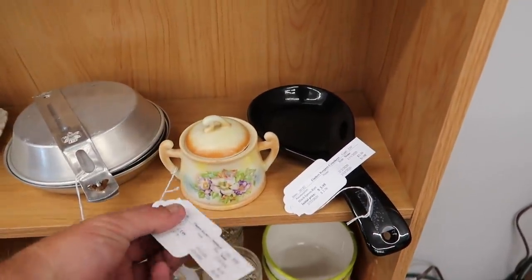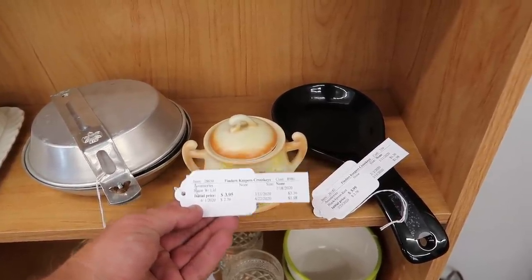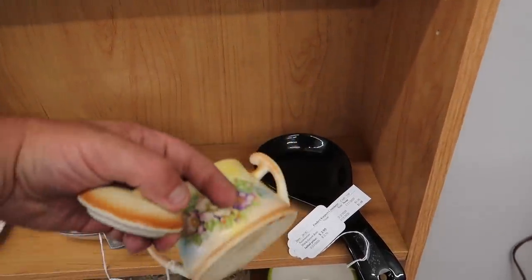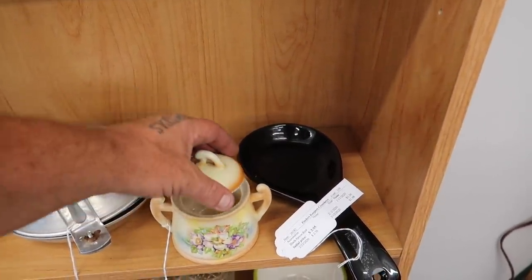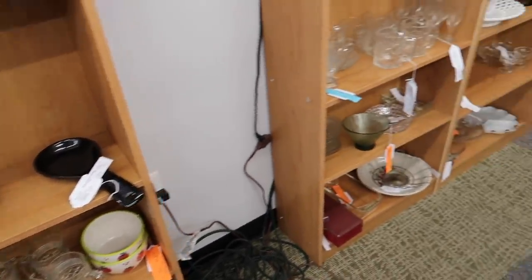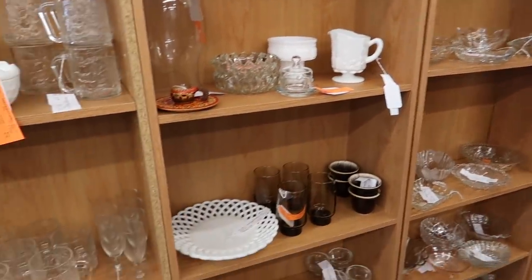I like that piece — it's a shame there's no creamer with it but for two bucks, yeah. Oh, I like that one too — we'll grab that.